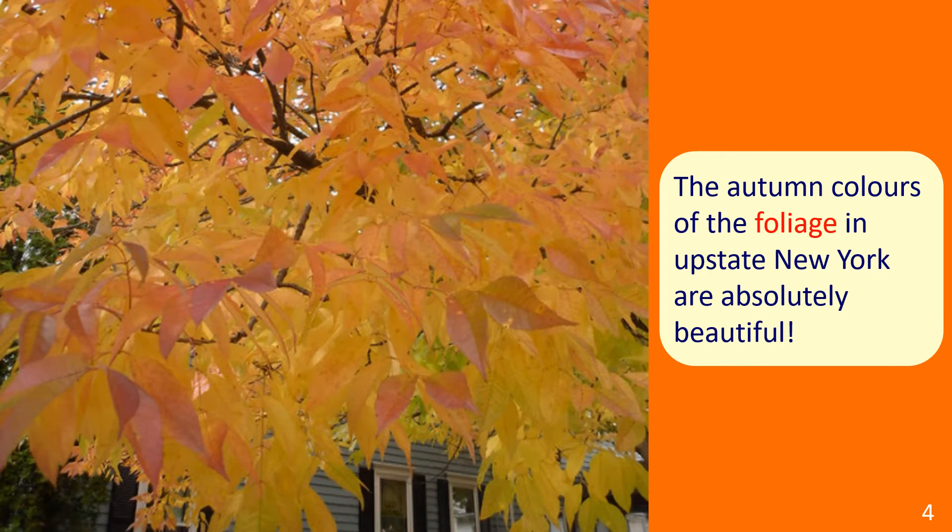Here's an example. In the picture we see a close-up photograph of orange and yellow leaves. The sentence example reads: The autumn colors of the foliage in upstate New York are absolutely beautiful.